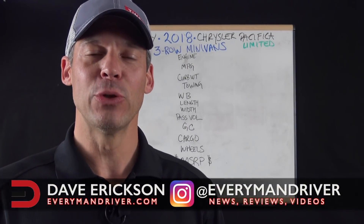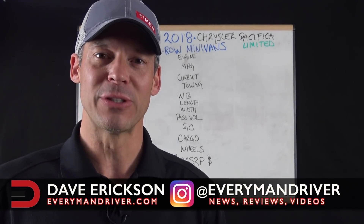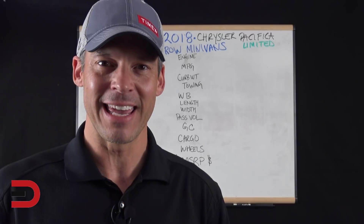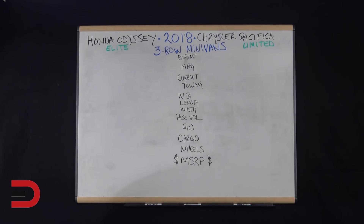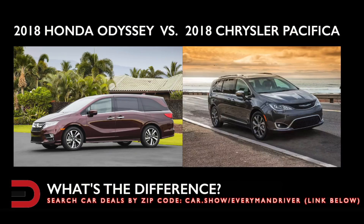Hey, Everyman Driver Nation. Welcome back to What's the Difference? I am Professor Dave, class is in session. Today, we are taking a closer look at a pair of three-row family minivans, the 2018 Honda Odyssey and the 2018 Chrysler Pacifica.